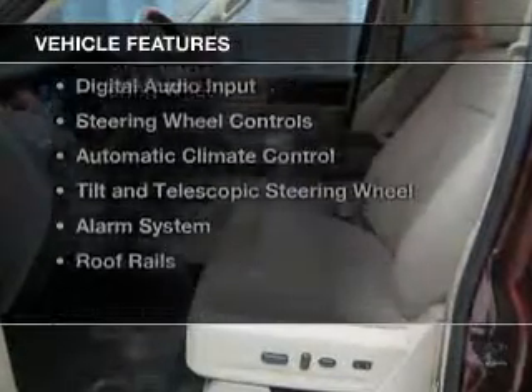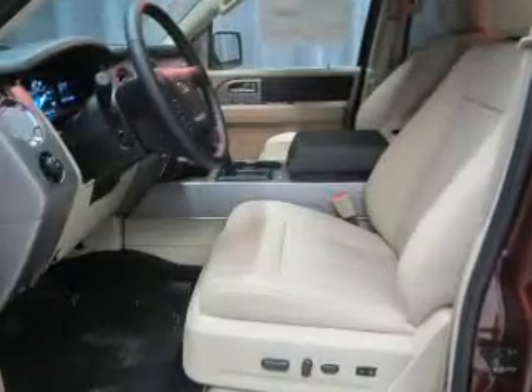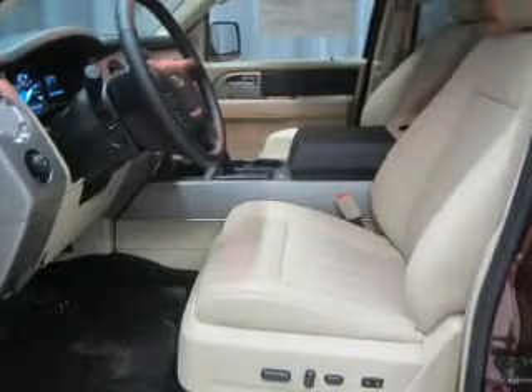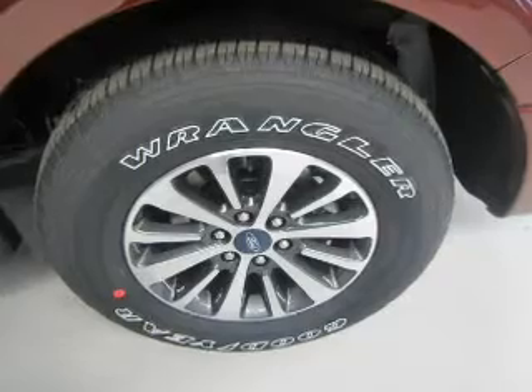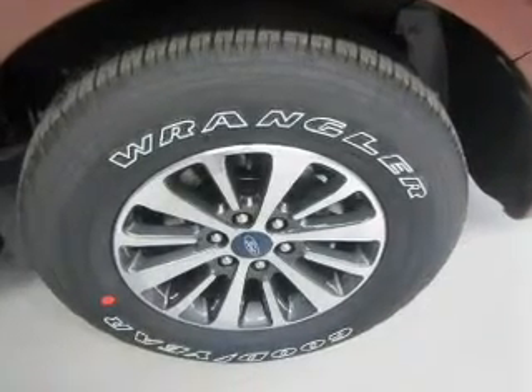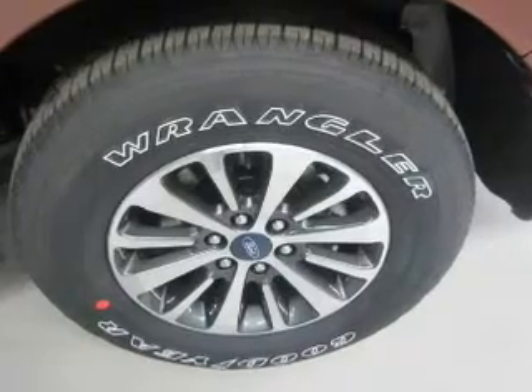The features include a turbocharger, internet connectivity, Bluetooth connectivity, Ford Sync voice activation, digital audio input, steering wheel controls, automatic climate control, tilt and telescopic steering wheel, an alarm system, and roof rails.